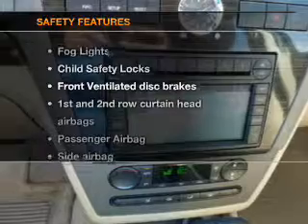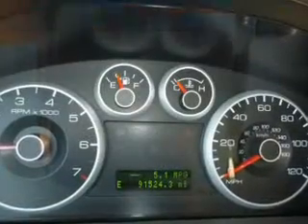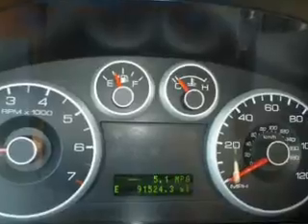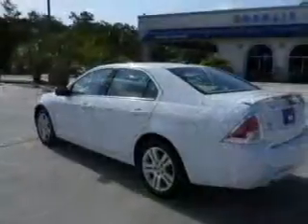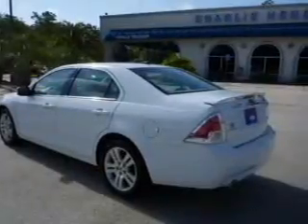If safety is a high priority, rest assured knowing that these top safety components are included: front ventilated disc brakes, curtain head airbags, passenger airbag, side airbag, and independent suspension. Call today to schedule a test drive.